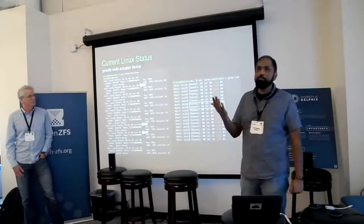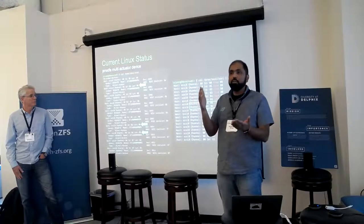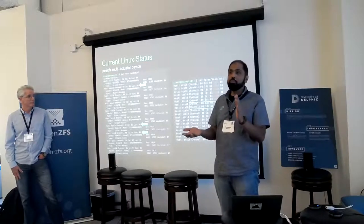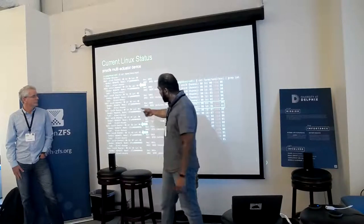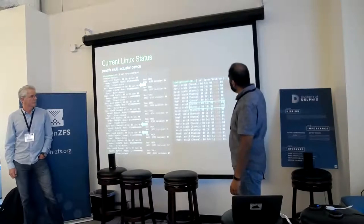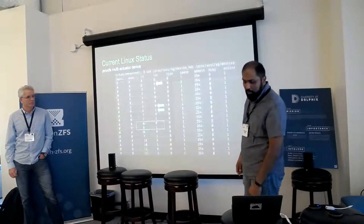Just quickly, from a Linux standpoint — I didn't have a FreeBSD setup, so I apologize — here's how things show up. I have an enclosure with about 12 drives. Six of them are single actuator and six are dual actuator. A single actuator shows up with LUN at zero, but in a dual actuator you'll see two LUNs coming up with the same ID. You can do cat /proc/scsi/scsi and grep on the LUNs to see which are single actuator and which are dual actuator — all in the same enclosure.